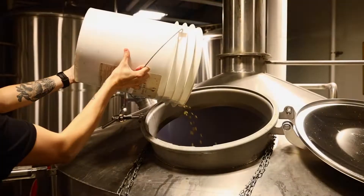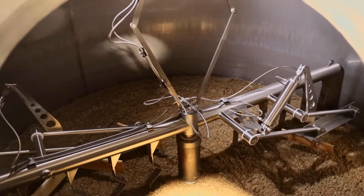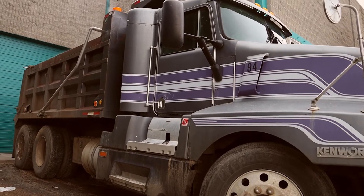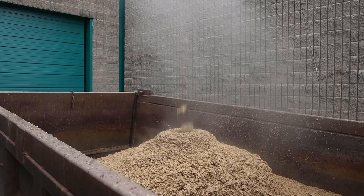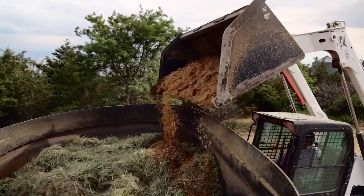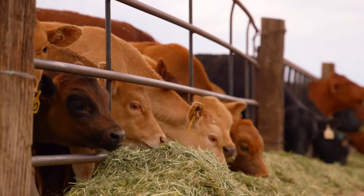Normally these 6,000 pounds of malted barley — this byproduct that we have — we would have to find a way to get it to the landfill, which is wasteful. So having this relationship with Deer Trail Meat Company is a win-win. It's great for us to get rid of our byproduct, and it's used as feed for cattle and other animals. When they use our spent grain, it does make everything taste better as well.